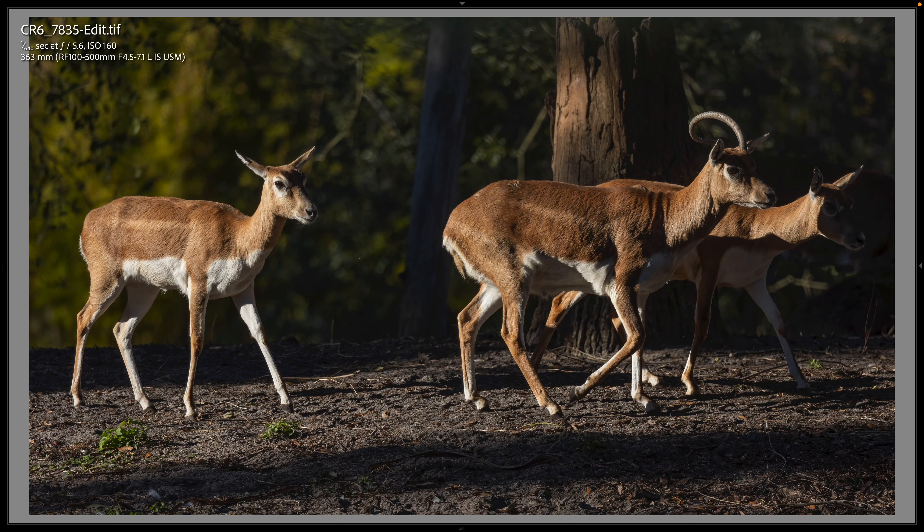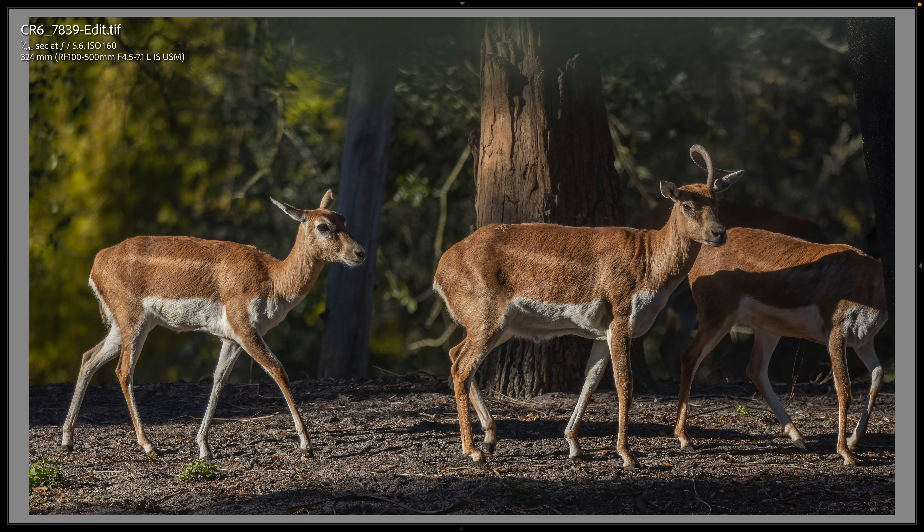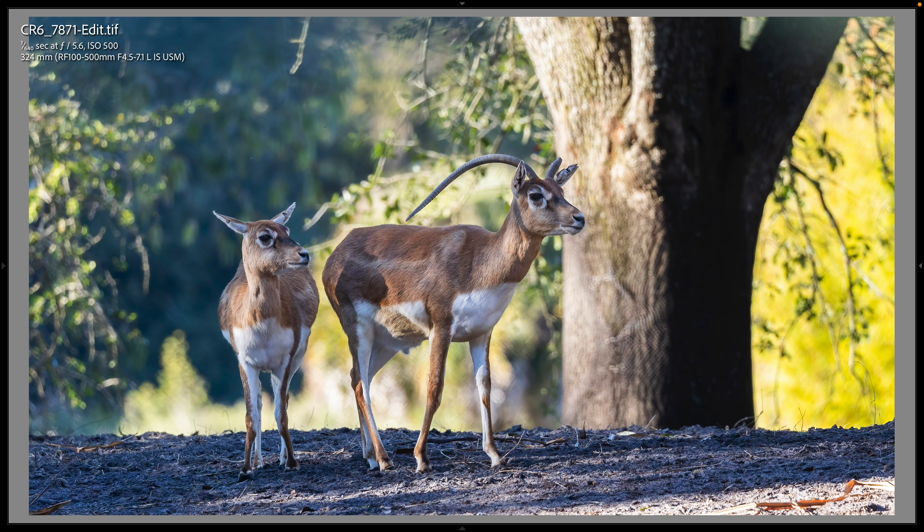A lot of times we don't see these — I think there's some form of gazelle on the Maharaja Jungle Trek. Sometimes you don't see the lions, sometimes you don't see these. You always see the birds, but these were out and I did stop, even though I was really excited to go see the birds. I stopped and made a photo at 363, one at 324, and one more at 324 of these two that were in much different light. Just really cute — there's some form of gazelle, I'm not sure exactly what.